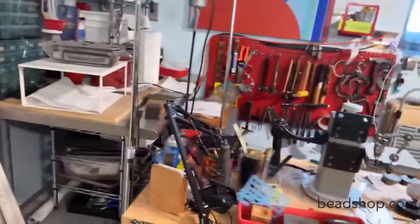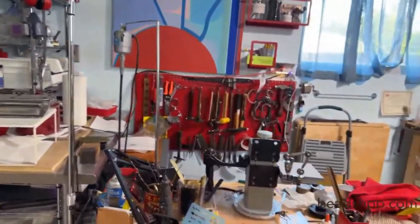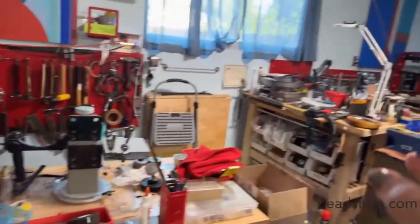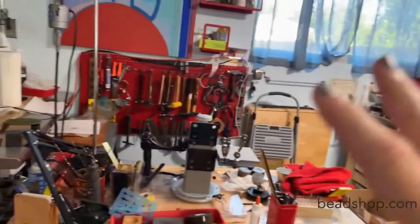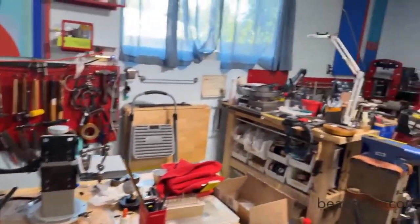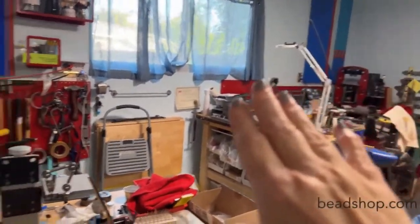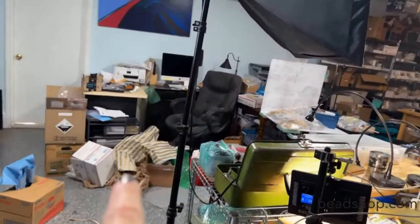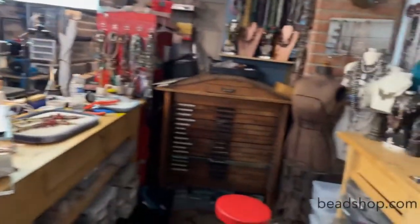I've also kind of put things into zones in my space. I have my metalsmithing zone — you can see I've been working on my torch, so my space isn't quite as pristine as it could be. I've got my metalsmithing zone over there, my Beadshop beading zone over here, and some product and stuff over there. And then let's give you a real dose of realness — look at that mess on the floor. There's my desk. What a mess.